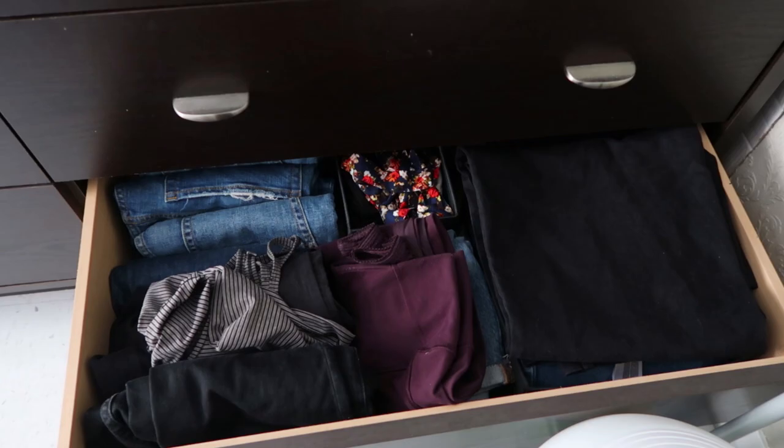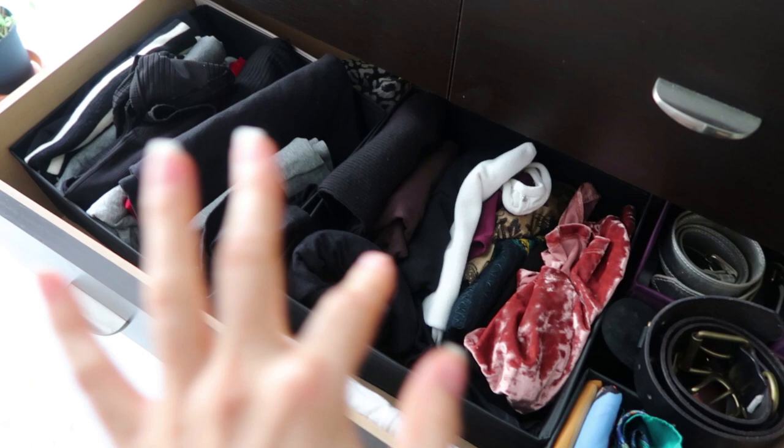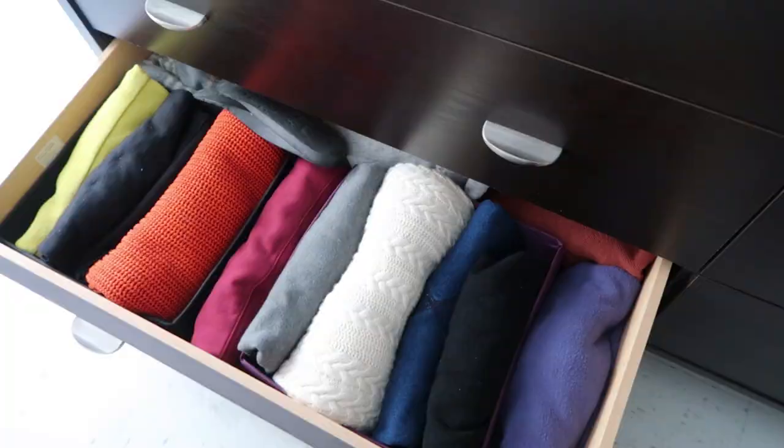I absolutely need to go through this because none of my jeans fit me anymore. Same story for my shirt drawer right here — I've got belts on the side and then a bunch of shirts I really need to try on and go through. Then I've got a sweater drawer, which is fine — if my sweaters are big, I don't care.